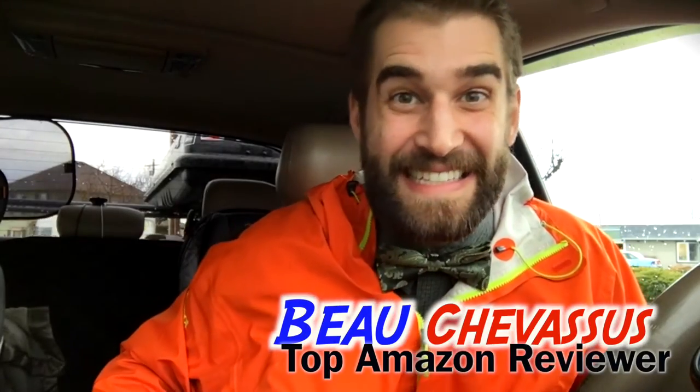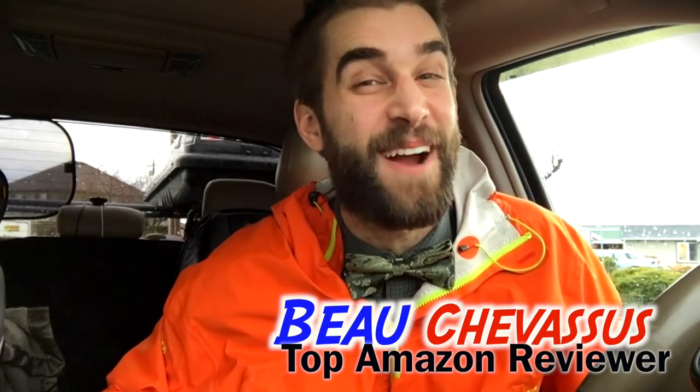Hello Amazon.com, it's me Beau Shevisu, hence the bow tie. Today I'm coming to you with probably the greatest pillow on the internet. Pregnant pause.